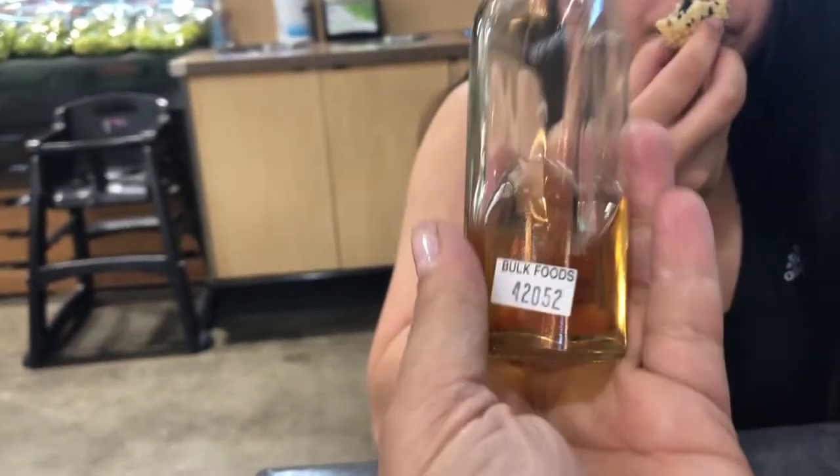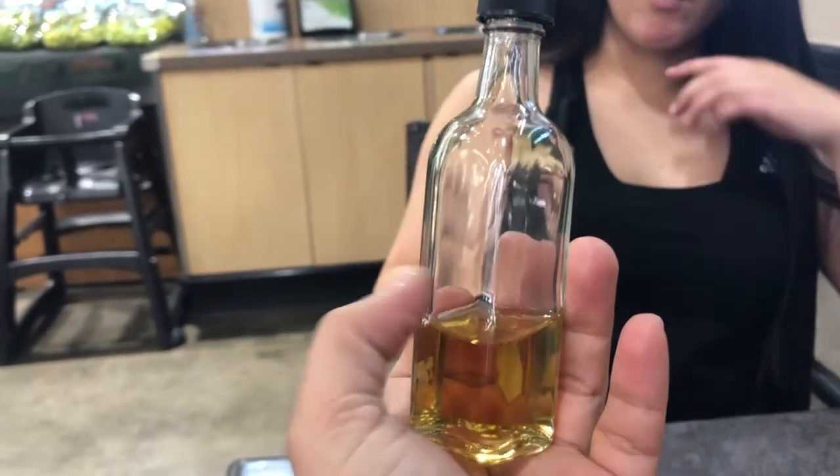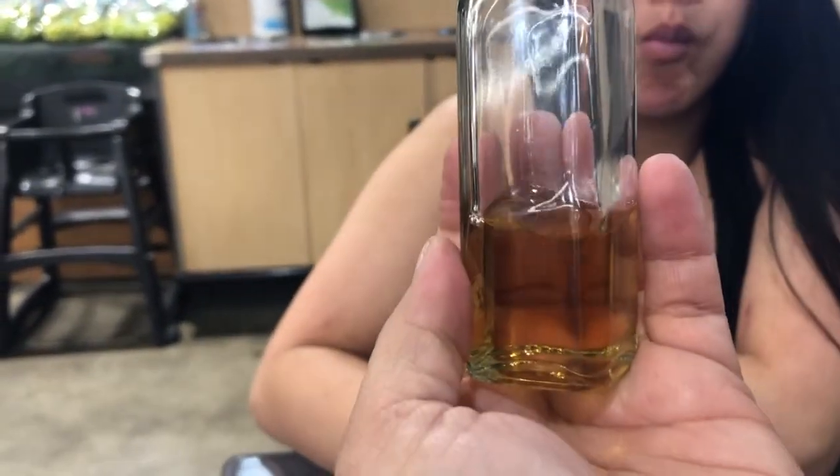My little balsamic vinegar was 60 cents, and adding the container it was 79 cents total. I had to purchase the container, but the container was 79 cents and the vinegar was only 60 cents.